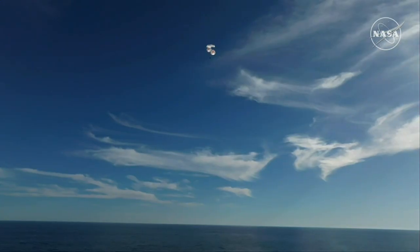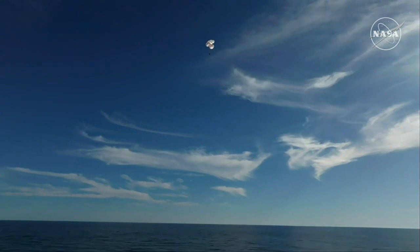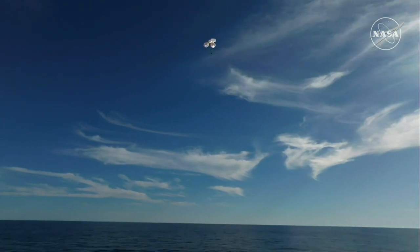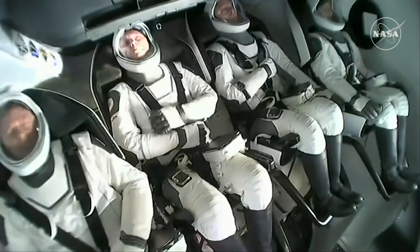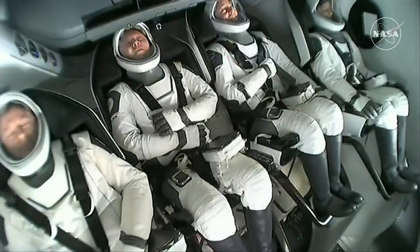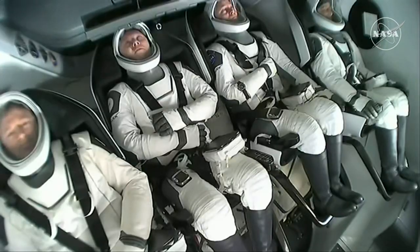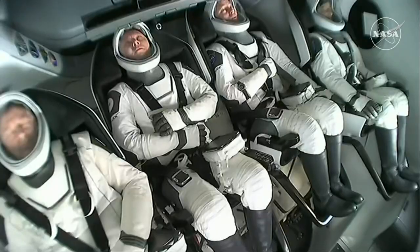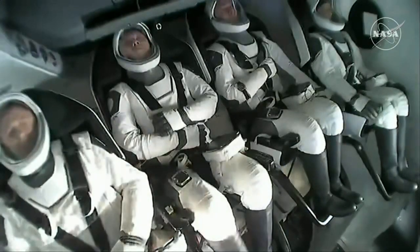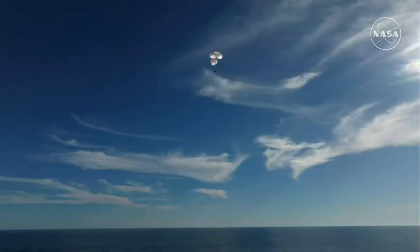Just breathtaking views of a calm, glass-like ocean off the coast of Tallahassee, Florida. Crew 9 just minutes away from splashing down — this is really such an incredible shot. That was a live view from our recovery vessel, Megan, which is stationed a couple of miles away from the splashdown site. We can see the crew using their restraints as resting places for their arms — they were just in space moments ago, so their arms were able to float freely.